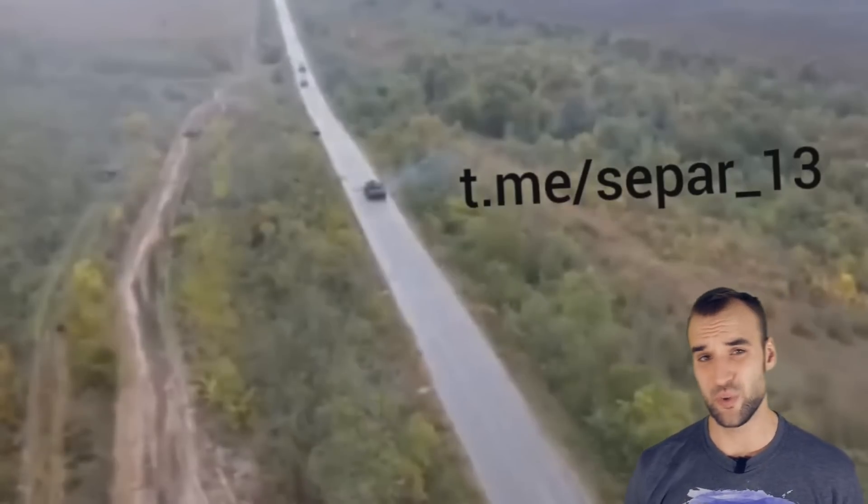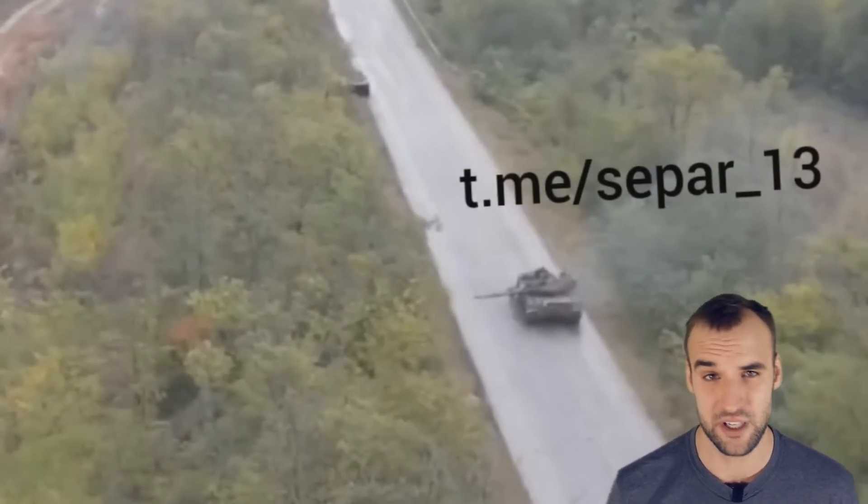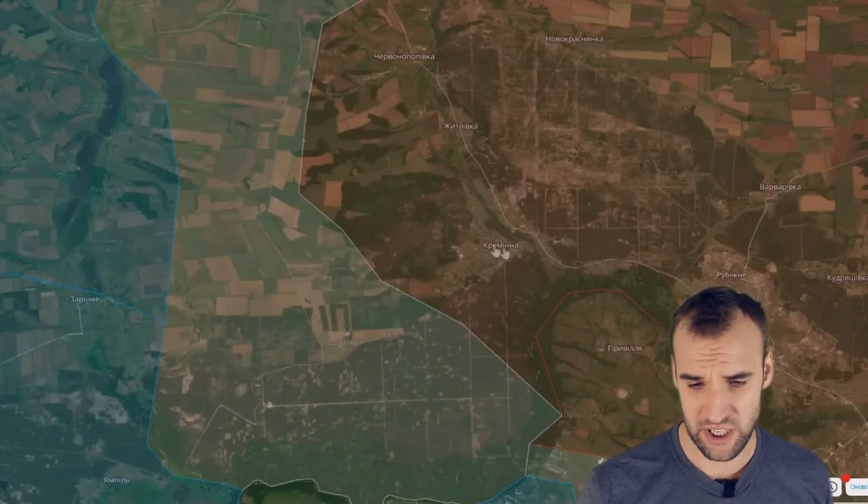I want to point out the distance between tanks in this column — this is the right distance. You couldn't almost call this a column; they're supposed to have these huge distances to minimize enemy artillery efficiency. You all remember the clips of Russian tanks bumper to bumper, 30 to 40 tanks all cramped together, and Ukrainian artillery raining down on them, destroying every last one.